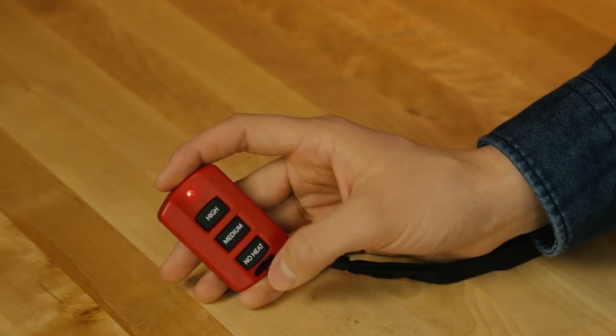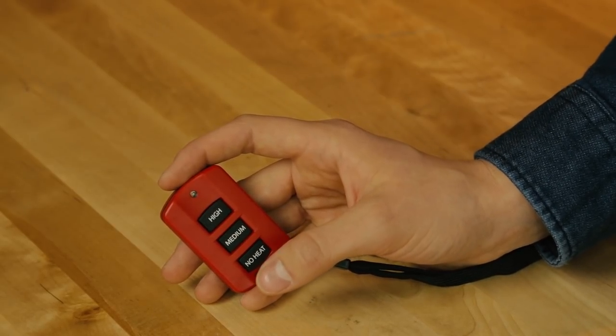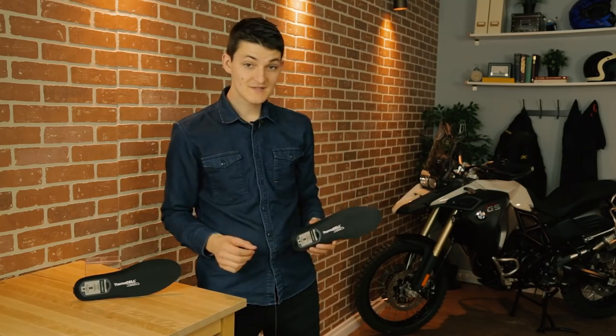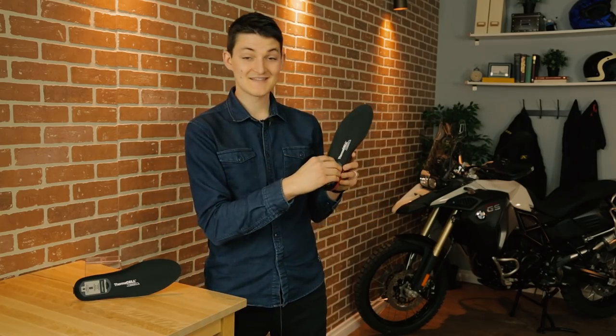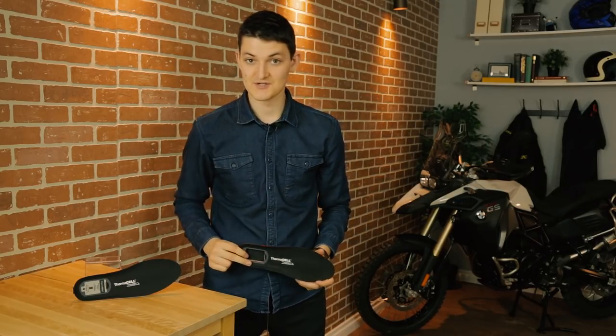If heated insoles interest you enough to check out the competition, Thermacell makes a heavy-duty version for about 20 bucks more and an original version for 50 bucks less. The heavy-duty version can quick charge in two hours, which I suspect isn't great for the battery, and it's controlled via Bluetooth and a rather finicky cell phone app. Personally I prefer the simple remote. If you're tempted to spend less on the original version, just know that it doesn't have removable batteries — you'll have to take the insoles out of your boots every time you want to charge them.